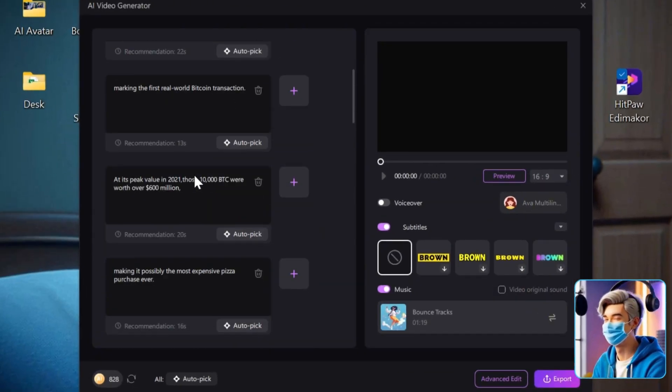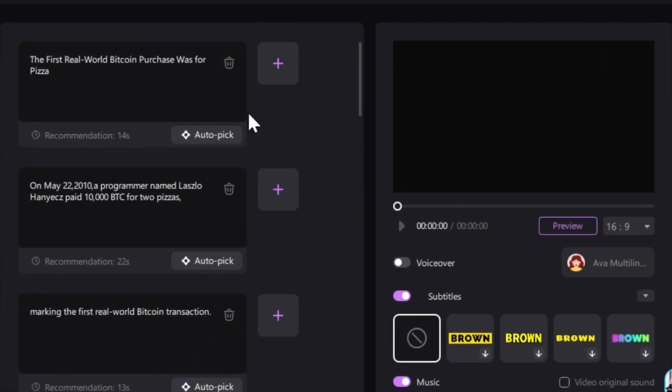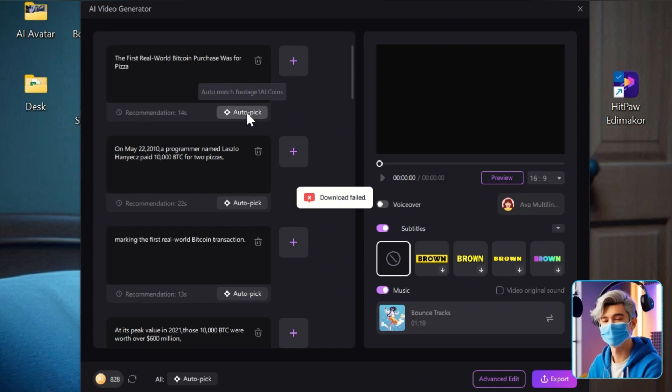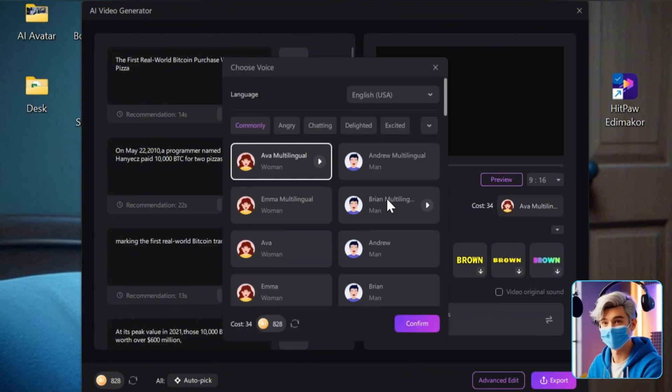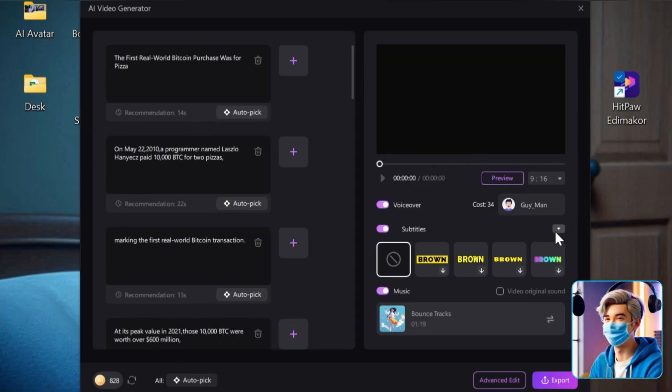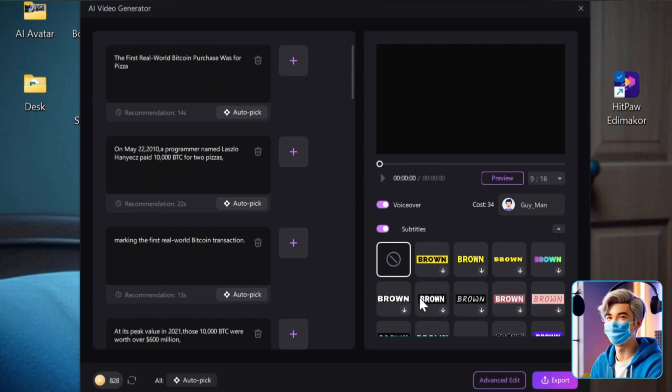Here, you can add your own media by clicking the plus icon. Or you can click Autopick All. This will let HitPaw EditMaker automatically add copyright-free media for you. On the right side, you can add voiceovers, subtitles, and background music to your script. A good voiceover makes your video more exciting. YouTube's system loves voices that sound like a real person talking because it helps keep viewers interested. So, take your time and pick the voice that fits your video best. For now, don't worry about subtitles — we will add them later.